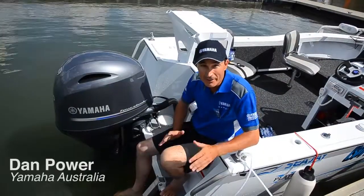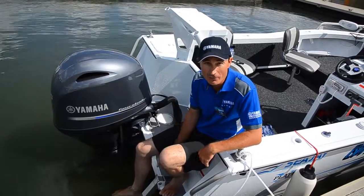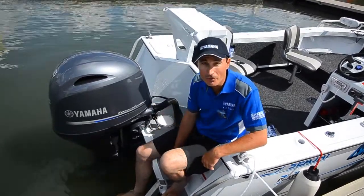Hi, my name is Dan Power. I'm here from Yamaha to give you a bit of a rundown on the new F-115B. It's a very exciting new model that we've got in our model range.